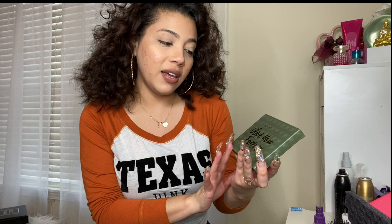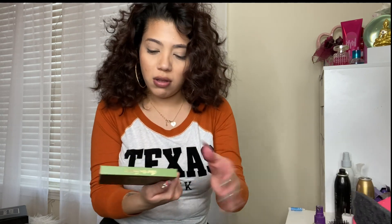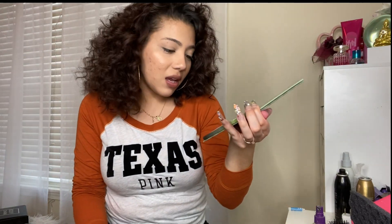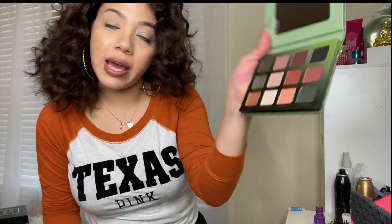I didn't get to do a review for December either, but I ended up getting a Violet Voss Olive You Forever tart palette and I've never heard of Violet Voss before. It's pretty beautiful — pretty tones of color and it looks like there are six mattes and six shimmers, so I think I'm definitely gonna be trying this out.